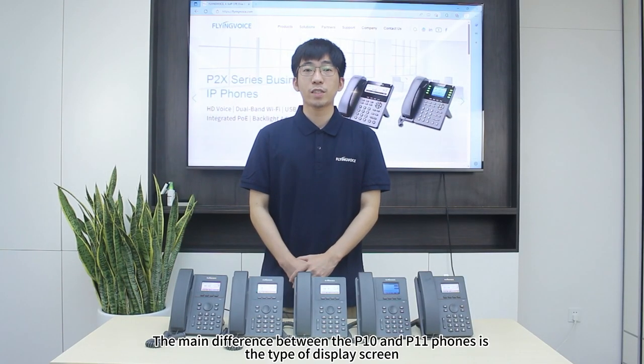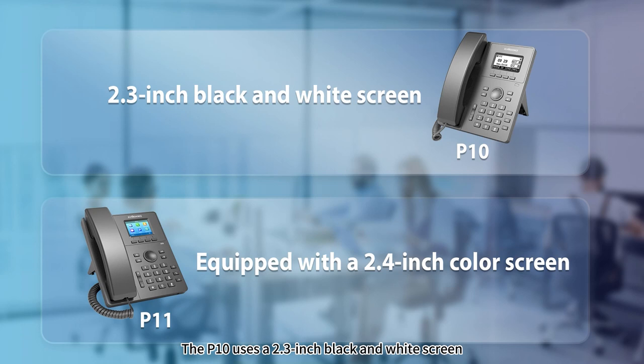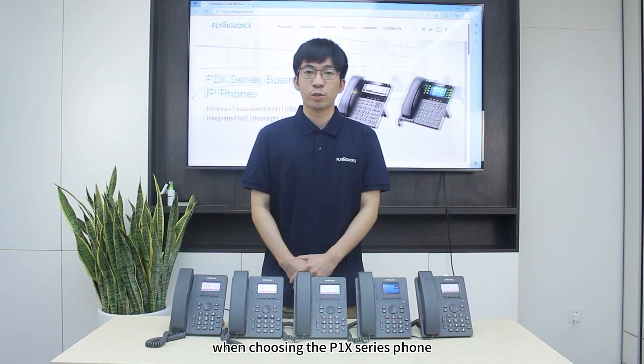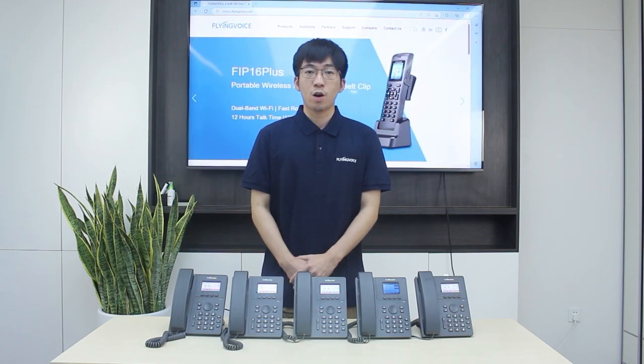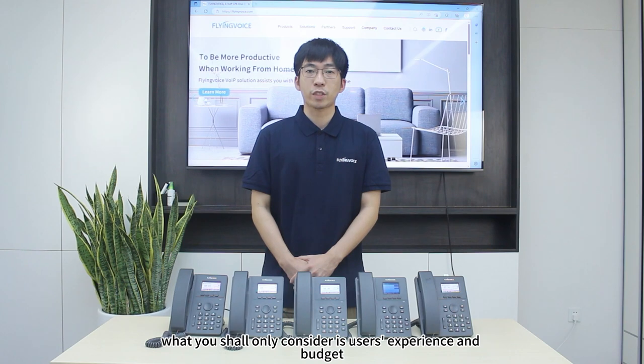The main difference between the two P1NEX branch phones is the type of display screen. The P1NEX uses a 2.3-inch black and white screen, while the other P1NEX is equipped with a 2.4-inch color screen. Therefore, when choosing the P1NEX Series phone, you should mainly consider the user experience and budget.